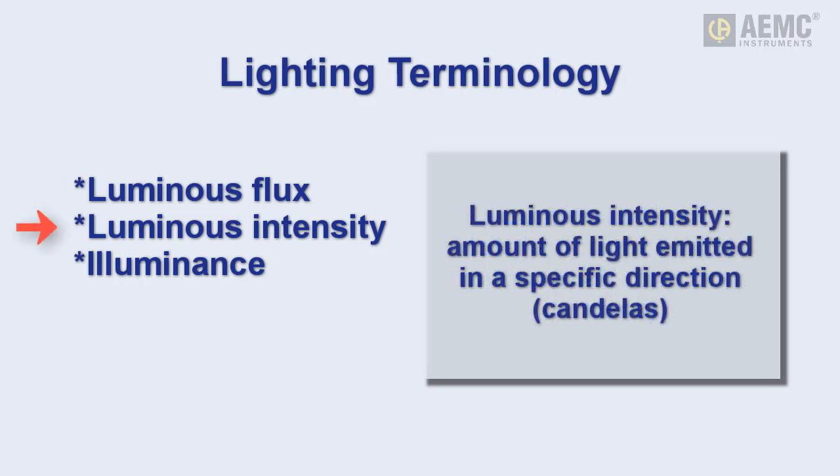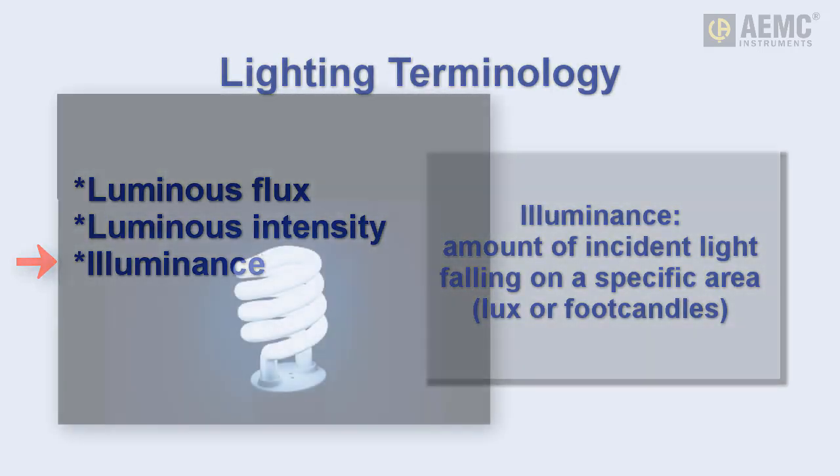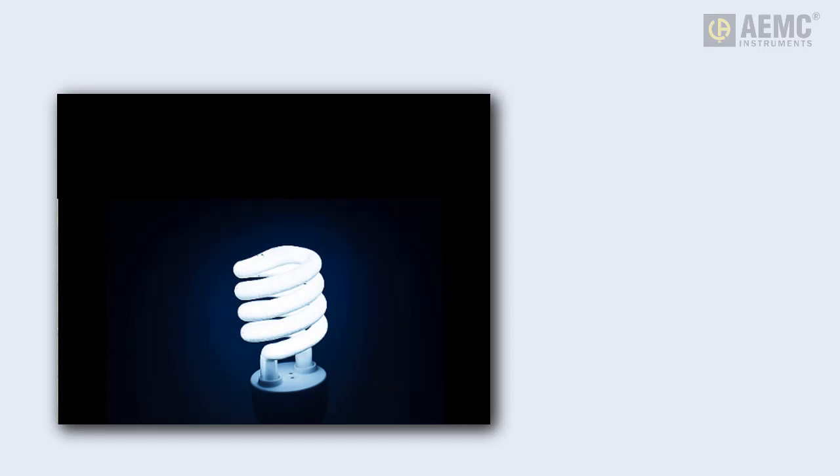Luminous intensity is the amount of light emitted by a light source in a specific direction, and is measured in candelas. Illuminance is the amount of incident light spread over a given area, measured in lux — equal to one lumen per square meter — or foot candles, equal to one lumen per square foot.